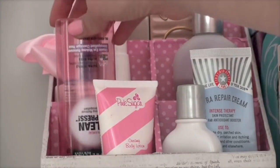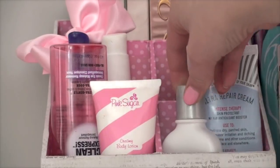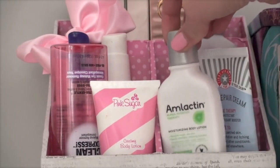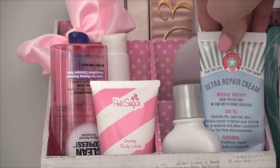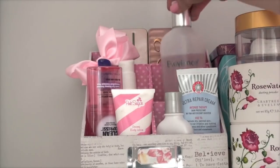I also have my Clean Express by Maybelline for eye makeup remover — it's almost gone so I'm keeping it face downwards. Then I have my Pink Sugar body lotion, my AmLactin moisturizing lotion, my Ultra Repair Cream by First Aid Beauty, and my Exuviance moisture balance toner.